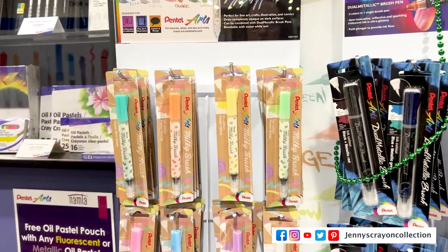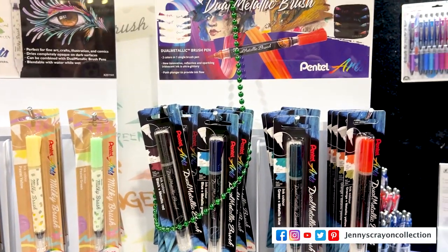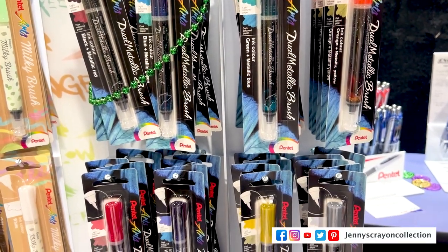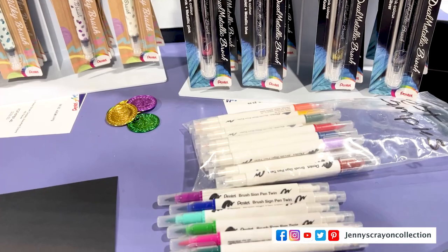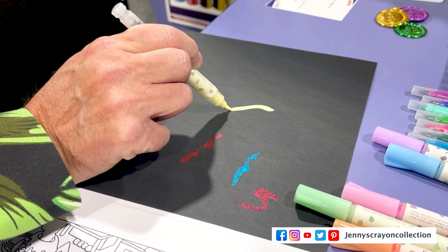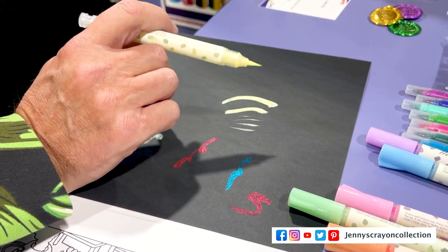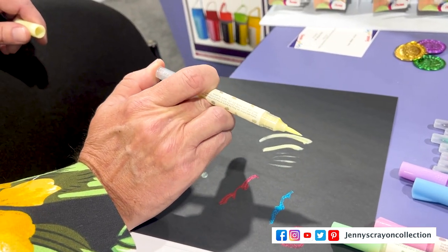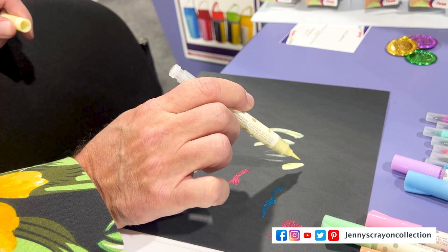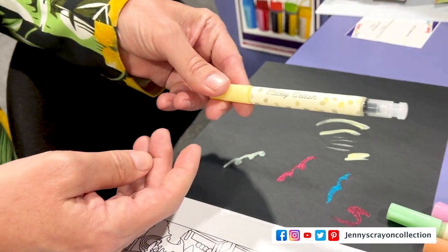Number 10 is the Pentel Arts Milky Brush. I'm not sure if they come as a pack or individually. The Milky Brush looks so cool — it's really opaque, it goes on black paper super nicely, and has a brush tip for fine detail. The key feature is you can pump more ink into it, so unlike other pigment-based markers that dry up, this one won't because you can pump it.